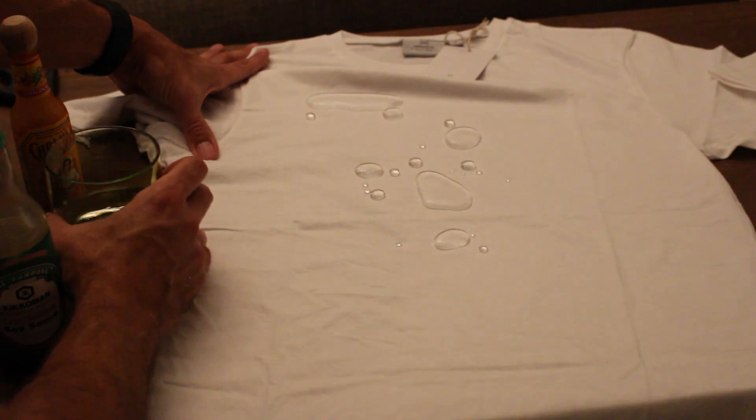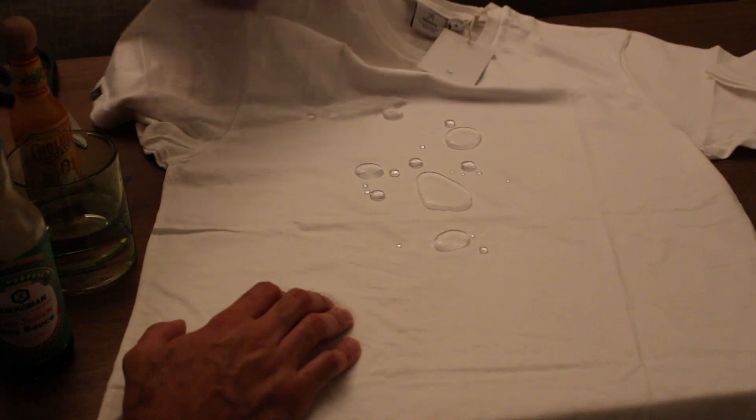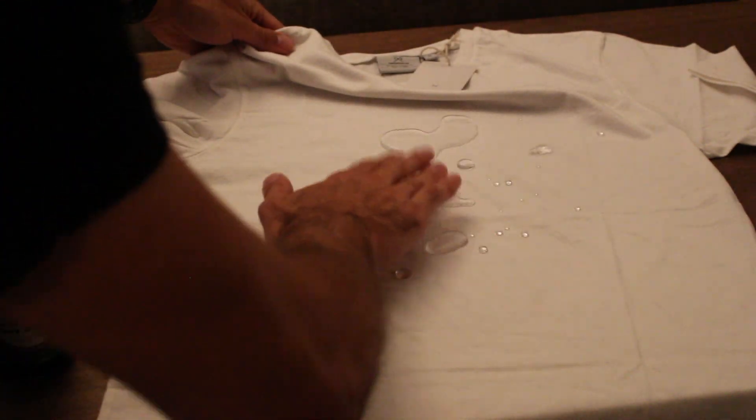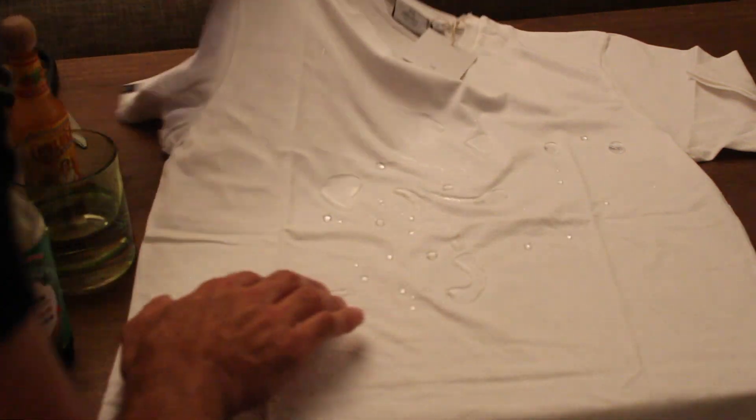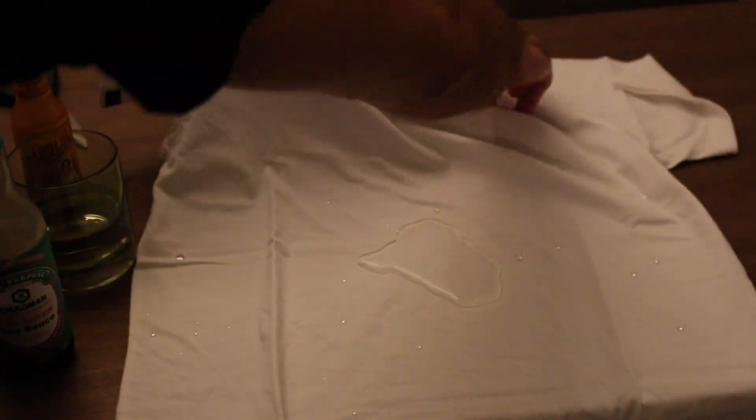Wow, and it beads right up! It looks basically like if you're wearing a nylon jacket, but it doesn't try to push into the shirt and it doesn't. It also looks like water in zero gravity — it's really cool looking. So let's just go ahead and let that run off.